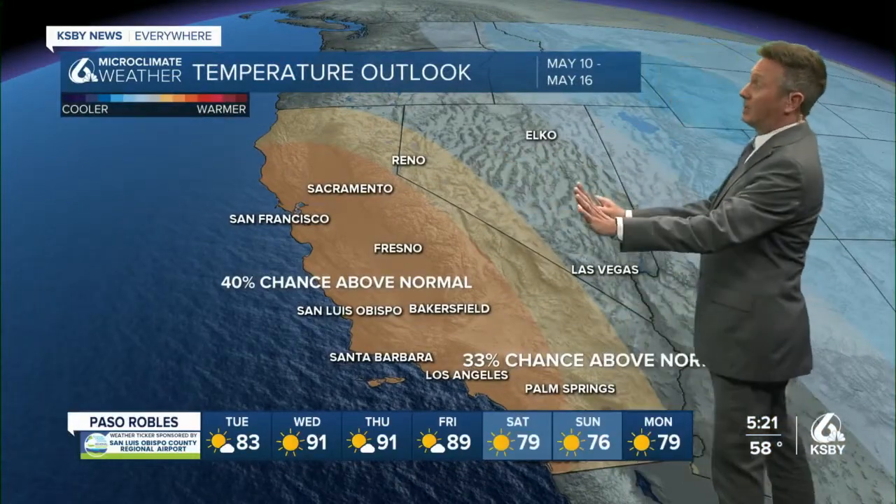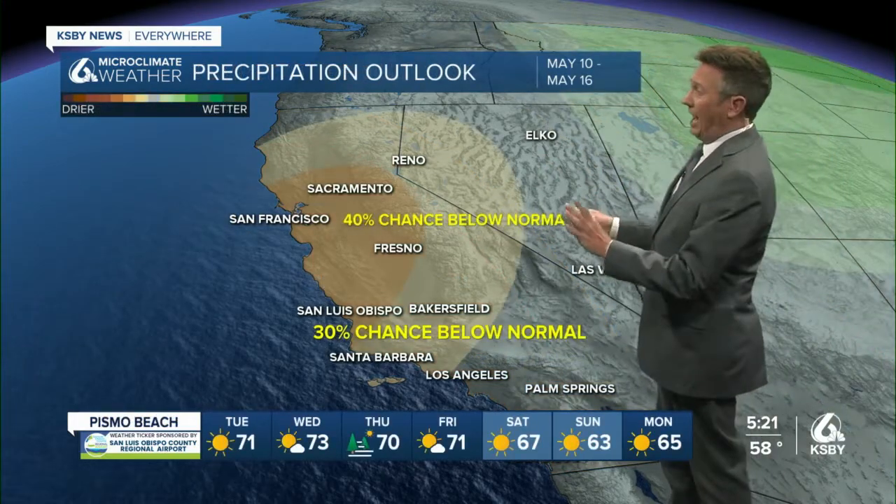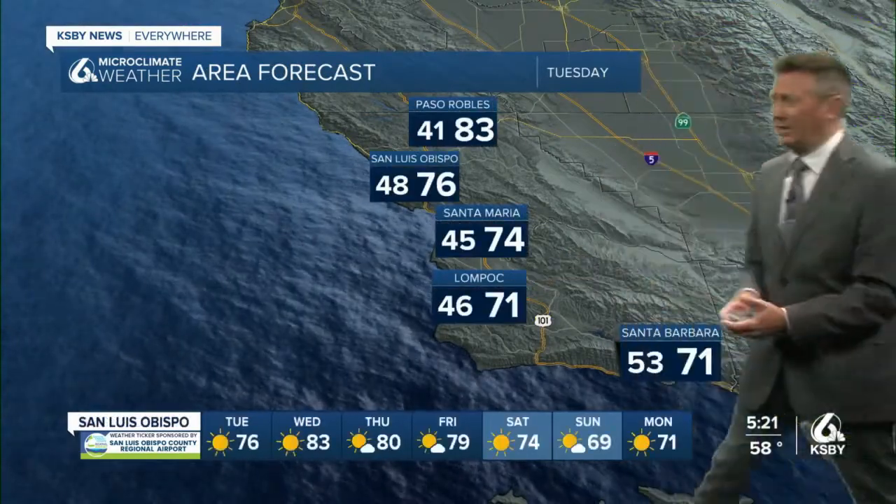The outlook beyond the seven-day — this is the eight to fourteen day — it's going to be warmer than average and drier than average. But average for us even this time of year is not to have much rain at all.